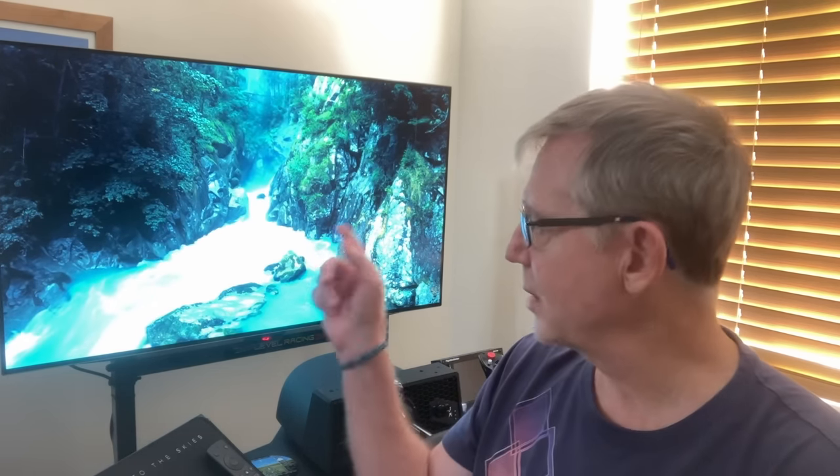This video is not about this particular monitor specifically, but for those that are not into VR or VR is not for you, flying on the big screen may be worth considering.